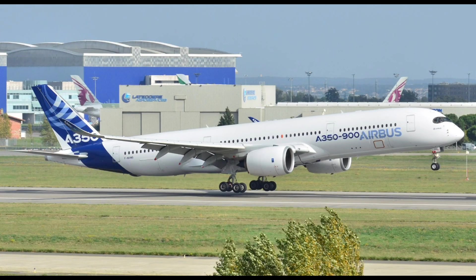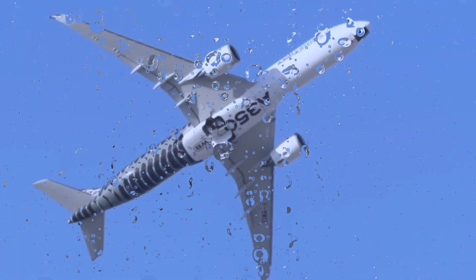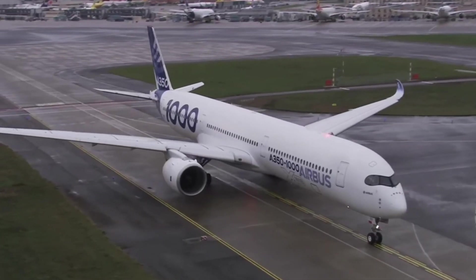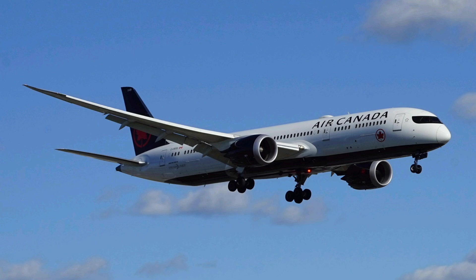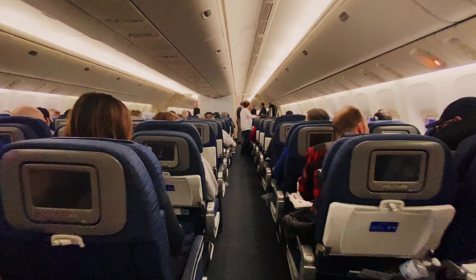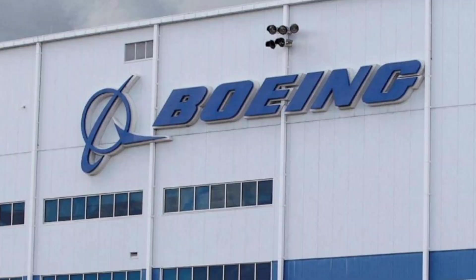The Airbus A350 XWB comes in two variants: the A350-900, seating around 325 passengers with a range of 8,000 to 9,700 nautical miles, and the larger A350-1000, accommodating up to 440 passengers with a range of approximately 7,700 to 8,000 nautical miles. Meanwhile, the Boeing 787 Dreamliner family includes the 787-8 seating 240 passengers with a range of 7,355 to 7,635 nautical miles, the 787-9 for up to 290 passengers with a range of 7,530 to 7,635 nautical miles, and the 787-10 accommodating around 330 passengers with a range of 6,345 to 6,430 nautical miles.